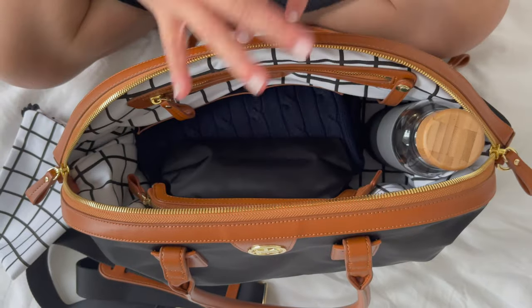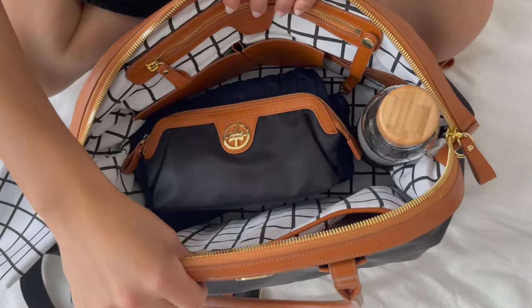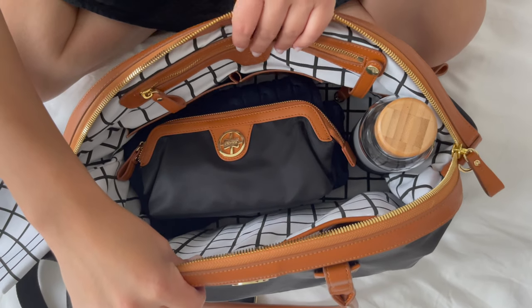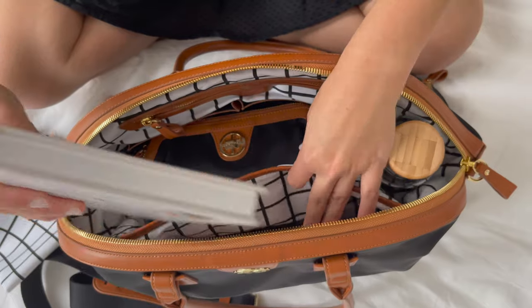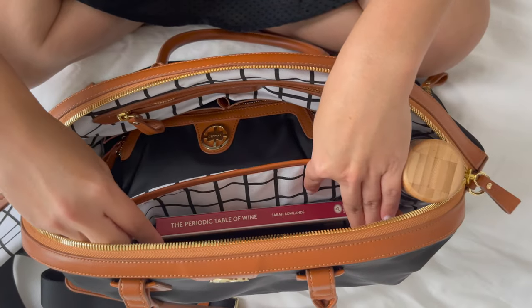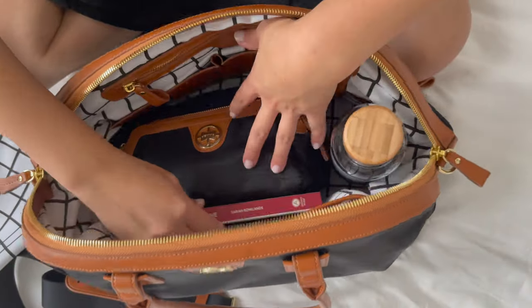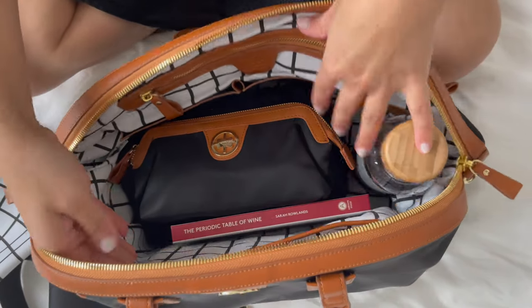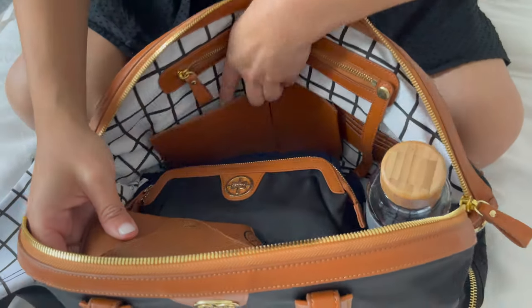Now I have my cosmetic case and my sweater, and I'm going to throw in a book for the road trip as well. I sometimes like to put my book in the padded laptop sleeve, but if that's full I just throw it into the center of the bag and it fits perfectly. I have my sunglasses next.